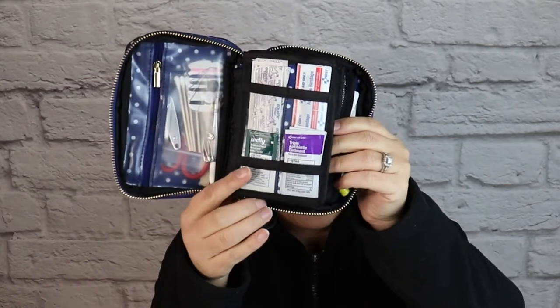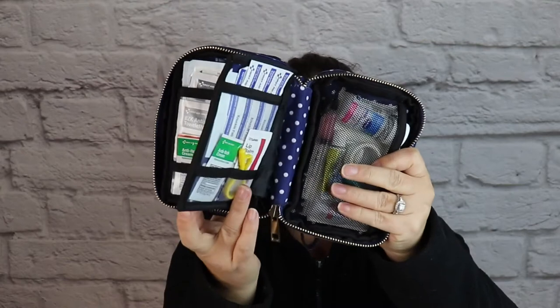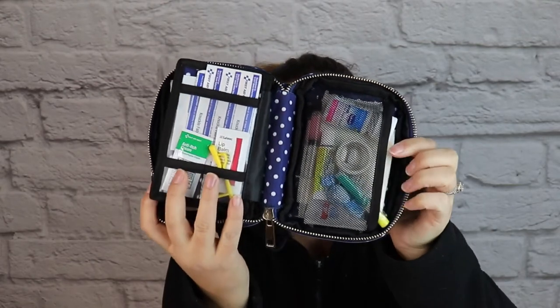When you get your Keep Going first aid kit in whatever beautiful and gorgeous print you choose, not only does it come fully stocked with everything that you will need for bumps, scrapes, boo-boos, burns, bug bites, bruises, etc., but it is, without a doubt, the world's most organized first aid kit. I absolutely love it.